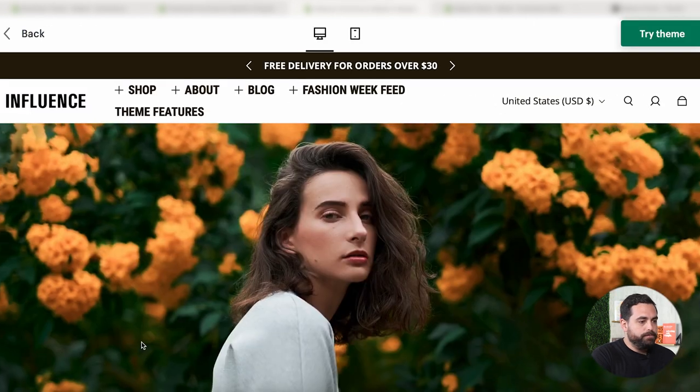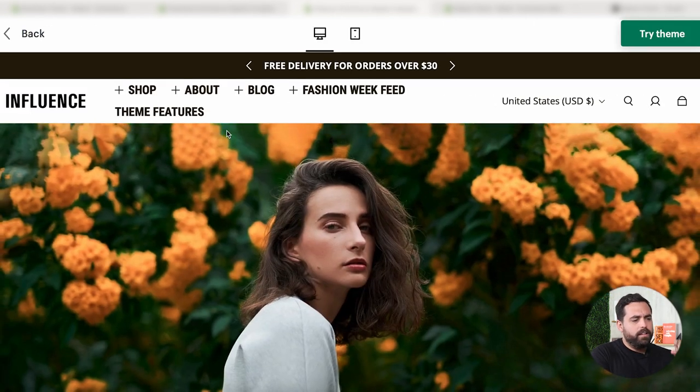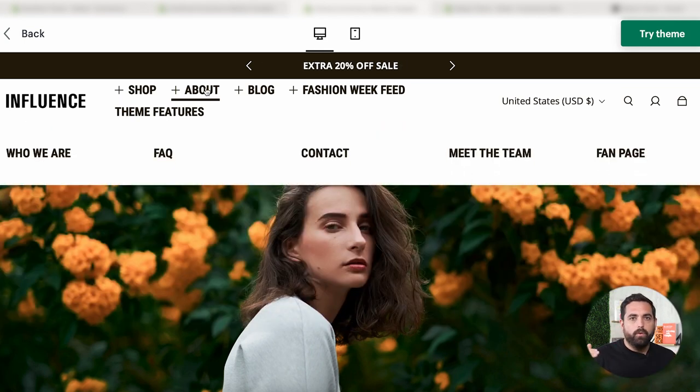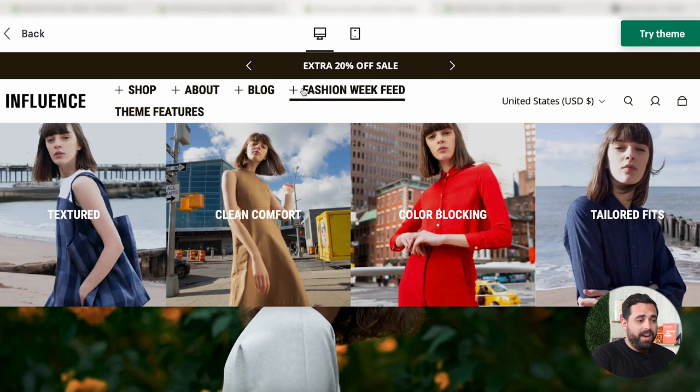Let's go check out the demo store. Right off the bat you get this navigation with a plus button — that means you're going to have that mega menu. With the mega menu there's a lot of different things you can do. For example, they're breaking down collections with a collection breakdown. For something like 'About,' they just have a one-level menu showing big links across. You can also add images — this 'Fashion Week Feed' actually has images and text on top. There's a lot of different things you can do with the mega menu, and if you have a lot of products in your store, a mega menu is going to help you tremendously to organize your products and collections.